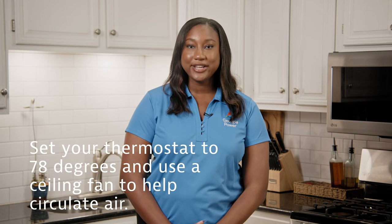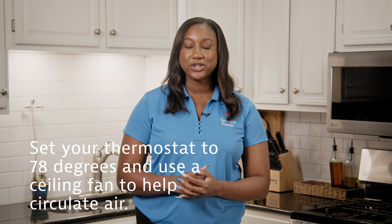At Georgia Power, we want to help you save money and energy during the heat of summer with three easy tips. First, set your thermostat to 78 degrees and use a ceiling fan to help circulate air.